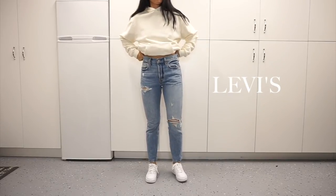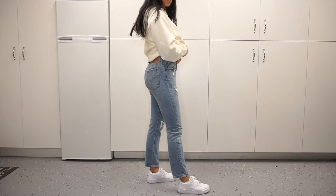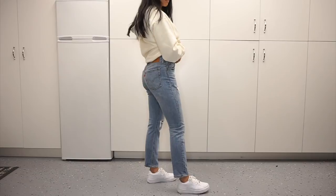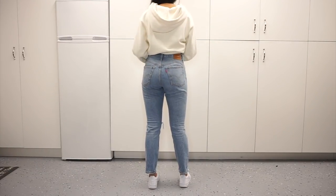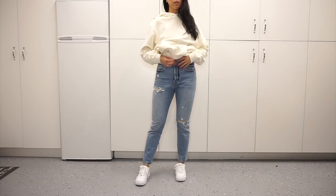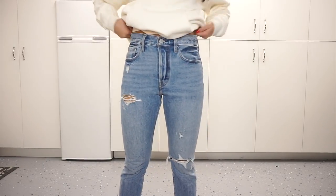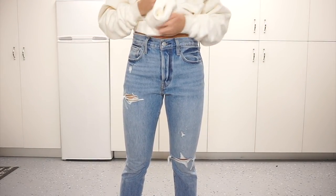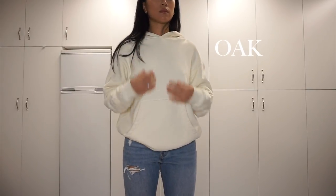So these jeans I'm wearing are from Levi's — these are the 501 skinnies in the style 'Can't Touch This.' I got them in a size 27 but they did stretch out a full size, so I wish I would have gotten a size 26. I love the way these jeans look, the way they fit, and the little rip details are so fun. I feel like it's a really great jean for styling really casually as well as dressing up. I love the wash of them.